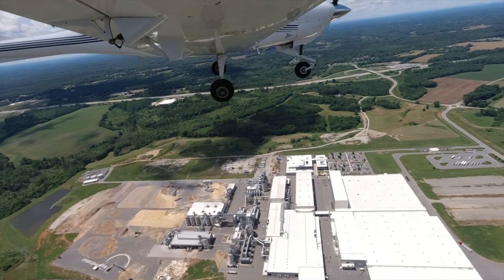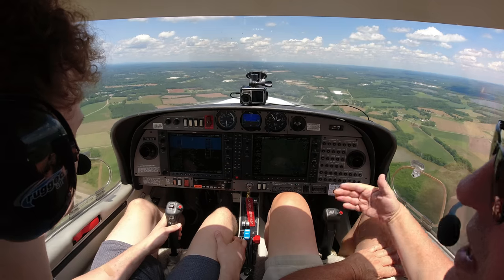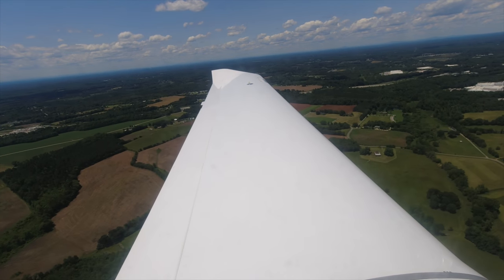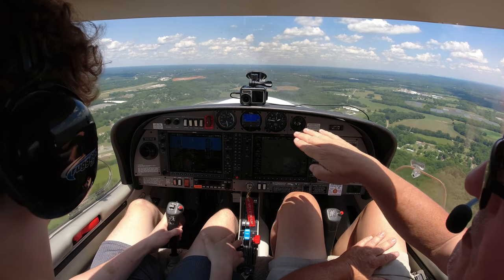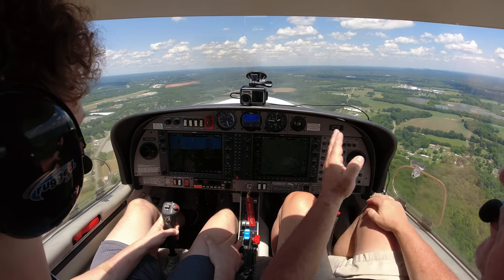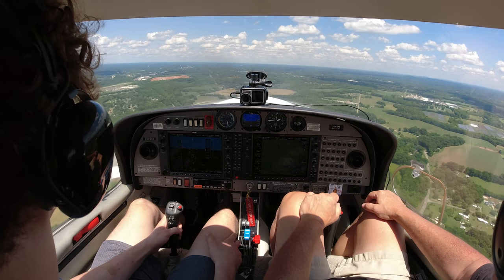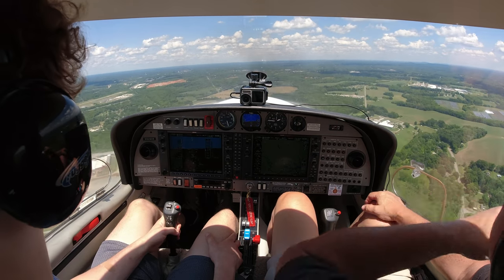Since it is a little bumpy today, we're going to carry a little more speed on final. We'll go between 70 to 75 knots — a little bit faster to help us account for the bumps and the change in airspeed. See how you're kind of nosing in closer on the downwind? Just keep her parallel, and look at the runway to see what the wind's doing to you.